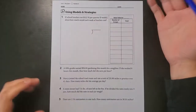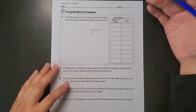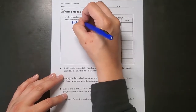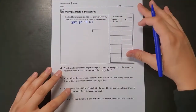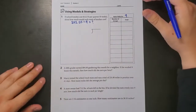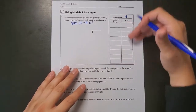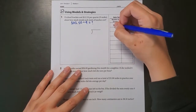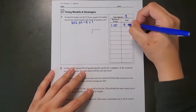The question says: if school lunches cost $112.50 per quarter, which is nine weeks, about how much would each week of lunches cost? My equation is $112.50 divided by 9 equals question mark. My ratio table here helps me think about things I can multiply nine by that might be helpful in solving this question.